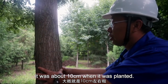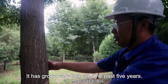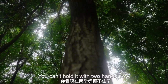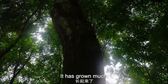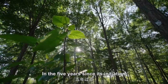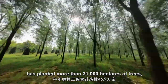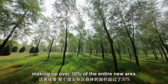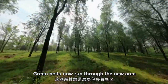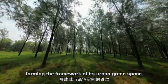In the five years since its initiation, the Millennium Forest project has planted more than 31,000 hectares of trees, making up over 30% of the entire new area. Green belts now run through the new area in different layers, forming the framework of its urban green space.